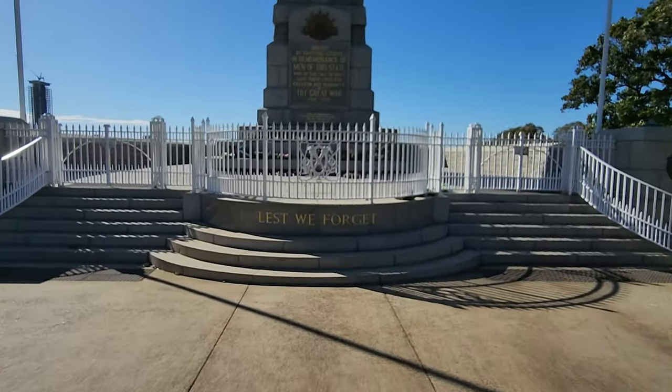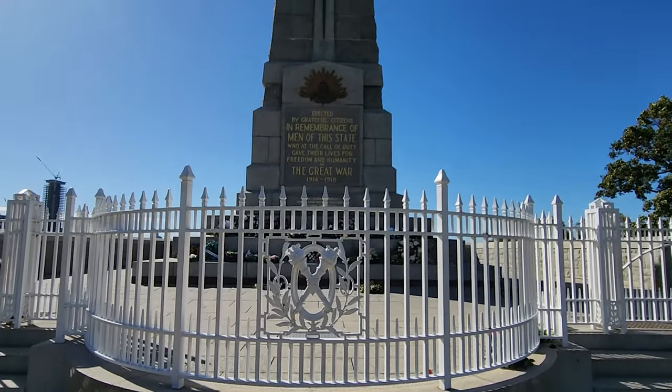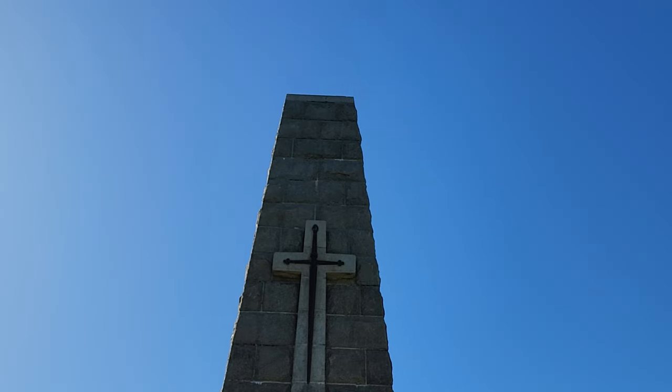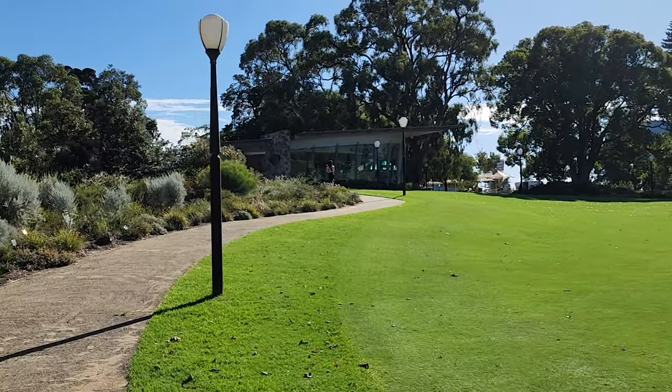The State War Memorial honours all Western Australians who gave their lives in the service of their country, from World War I to the present day. It consists of an 18-metre granite obelisk, a court of contemplation, a flame of remembrance, and a pool of reflection.